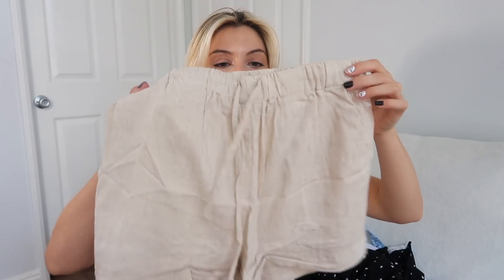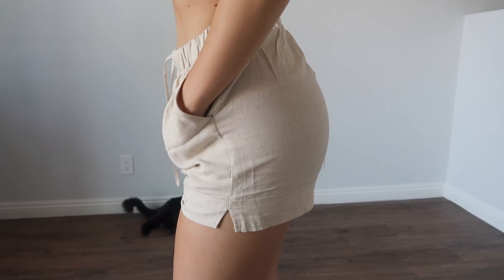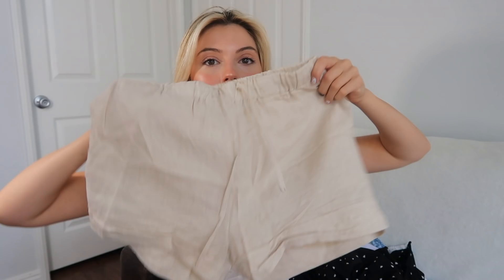Next I have these shorts. They're a nice cream beige color and very comfortable. I like to wear them around the house or when I go out to do errands and I don't really want to dress up but still want to look kind of cute. They're linen and the material is really good — they fit really well and are high waisted. I've honestly been wearing them all the time and I'm currently wearing them right now while recording this video.